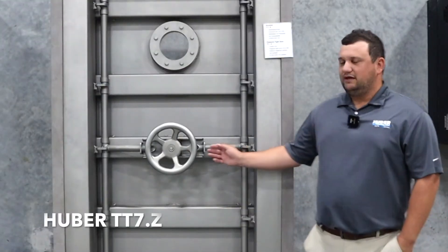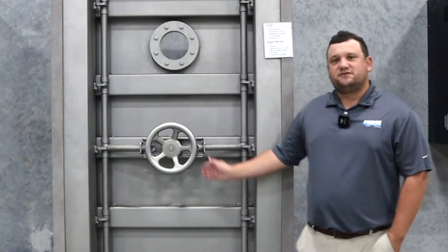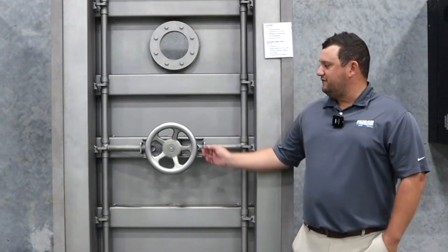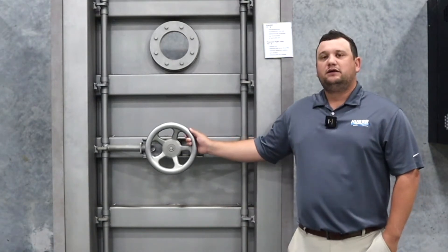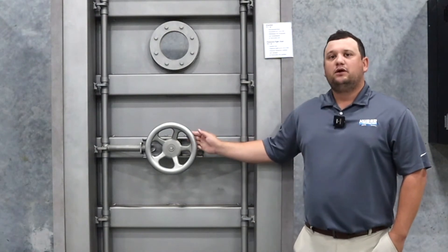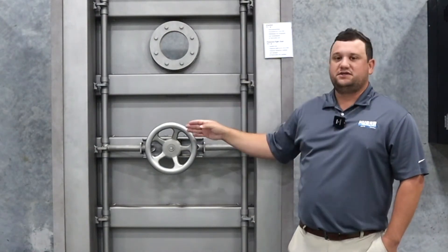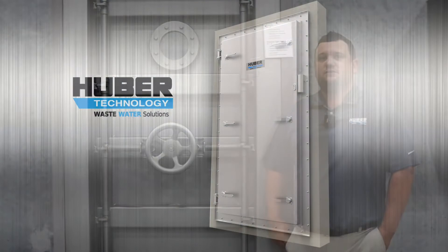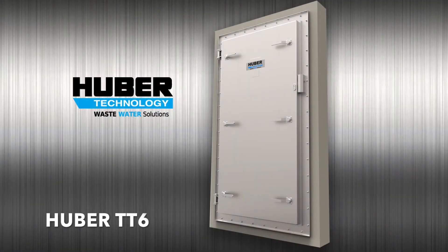The model you see here is our TT7Z, rated up to 10 meters of water pressure. In some circumstances we can get up to 15. A key feature here is the central wheel lock. We also have a TT7 which is the exact same door but with lever locks in the corners and in the middle. We also have a TT7R which is the round version of this door rated up to 10 meters. We have a TT7.30 which is this door rated up to 30 meters of water pressure, and we also have a TT6 which is solely used for flood protection rated up to 2 meters.